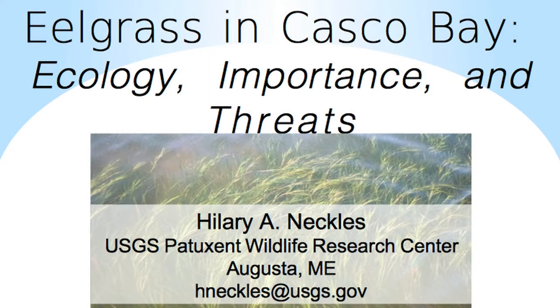Thanks to Friends of Casco Bay and thanks to all of you for having me here tonight to talk about my favorite topic, eelgrass. I am just going to skim the surface in the time available to me on the ecology, importance, and threats to eelgrass in Casco Bay, in hopes that this brief introduction will encourage and inspire you to dive even deeper into eelgrass — at least figuratively, and maybe even literally.